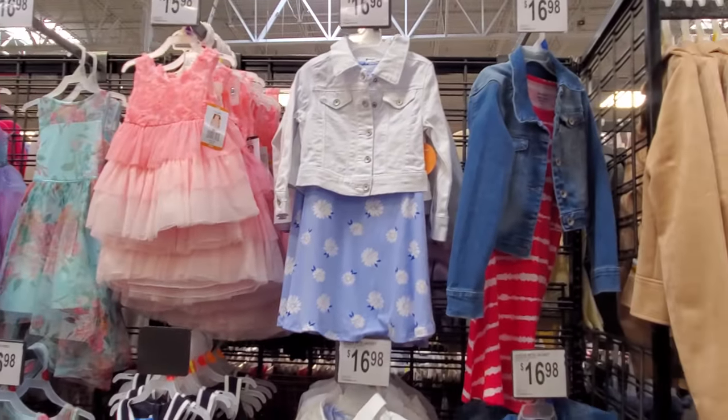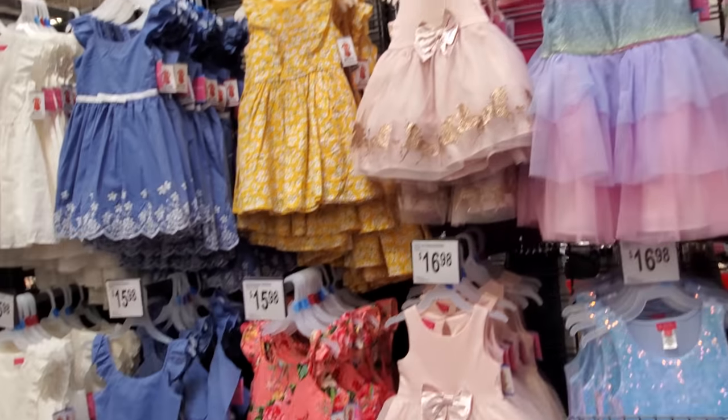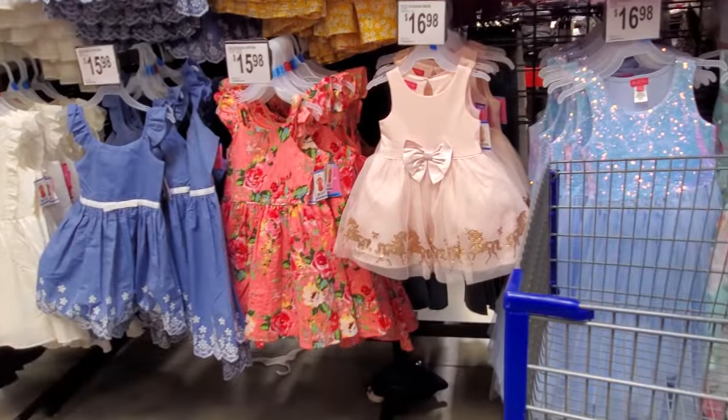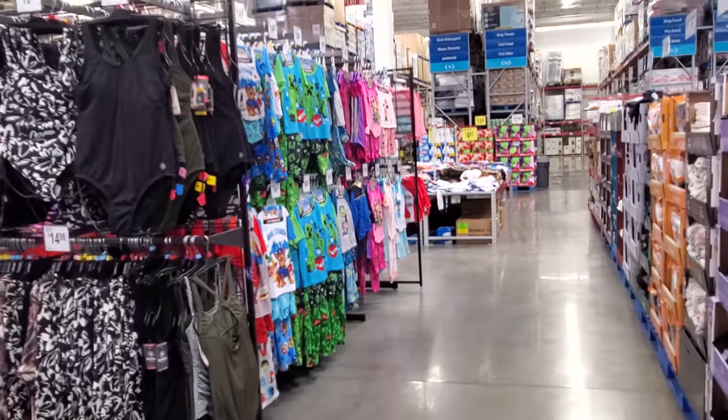Spring dresses for children — I don't see anything too new in the children's department. Sam's Club has been kind of slow on the clothing. I want to say most of it is still going to be like Champion. Same pajamas over here — they're $15, all different types of characters.